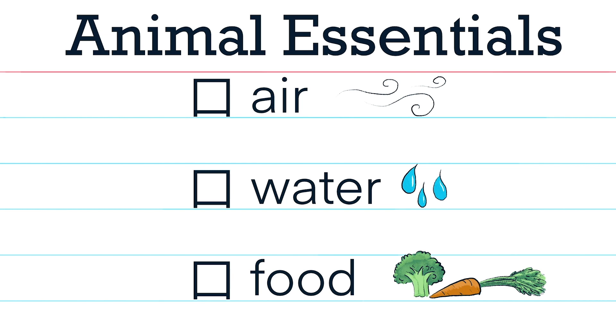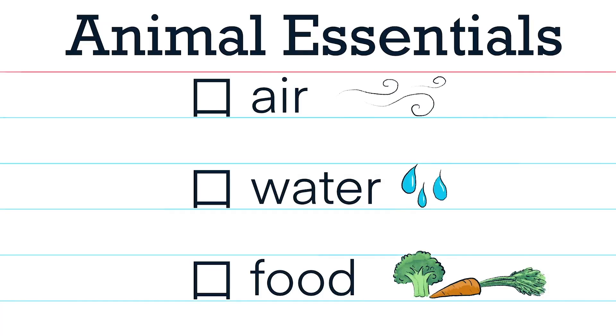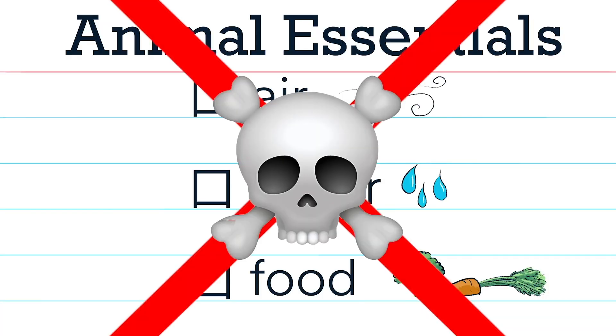This is because all animals need three things in order to survive: air, water, and food. Unfortunately, our early planet had none of these things. So how did our planet change to provide the animal essentials?